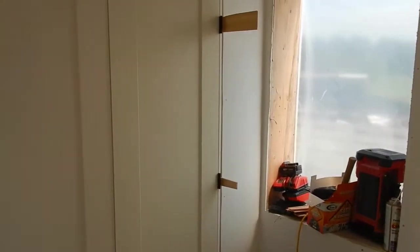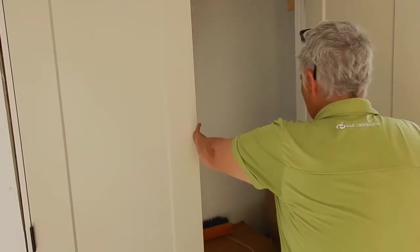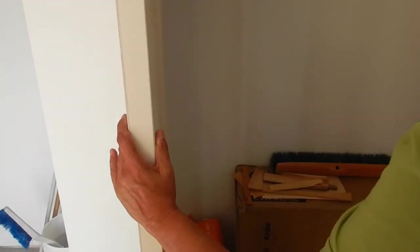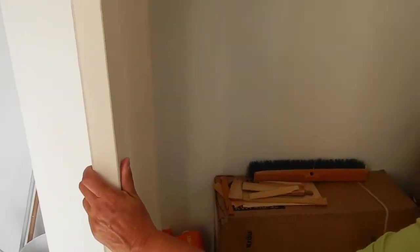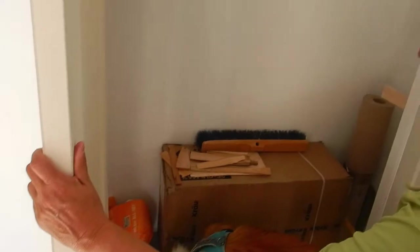We've got some closet doors — doors in the closet. Not the front door, but closet doors. No exterior doors, just internal. And there's a sink in the closet. So let's go see where else doors were hung, because all the doors are supposed to be in.